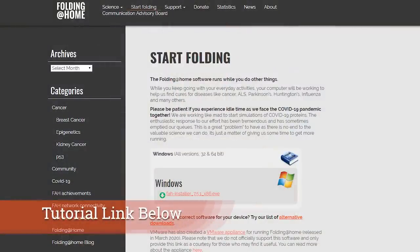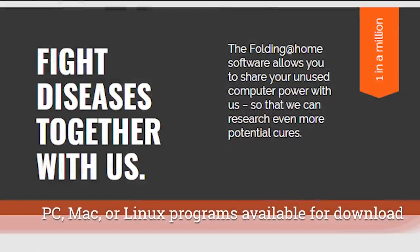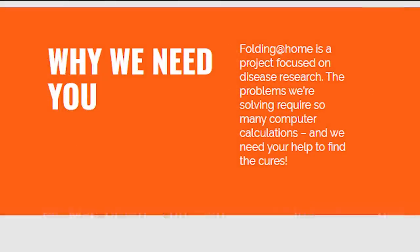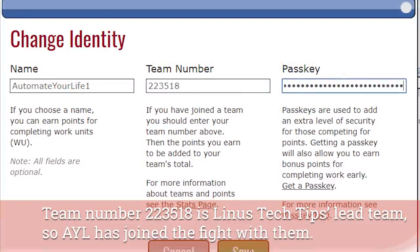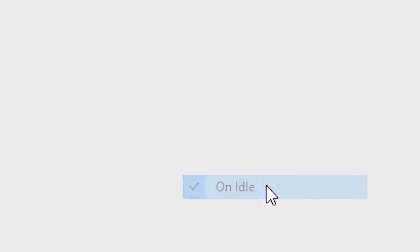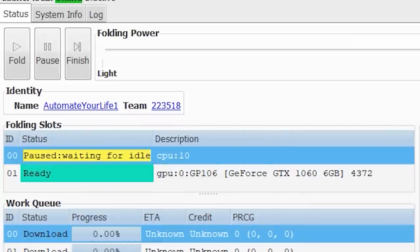It's easy to contribute your idle computing power through the Folding at Home project. I've joined Linus Tech Tips and their team to contribute to COVID-19 research. This is a simple installation process — you can choose whether to only fold when your computer is idle, and select which CPUs or GPUs to use. Every contribution helps scientists figure out a number of diseases.